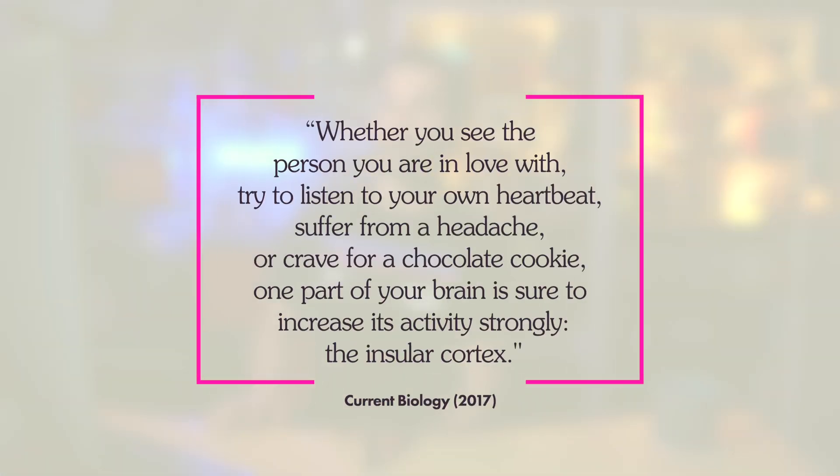According to a paper in Current Biology: 'When you see the person you're in love with, try to listen to your own heartbeat, suffer from a headache, or crave a chocolate cookie, one part of your brain is sure to increase its activity strongly.' That part? The insular cortex. So what if you're looking at Beyoncé and you've got a hunger headache while listening to your heartbeat? That's kind of an insular explosion — and yeah, it kind of is.